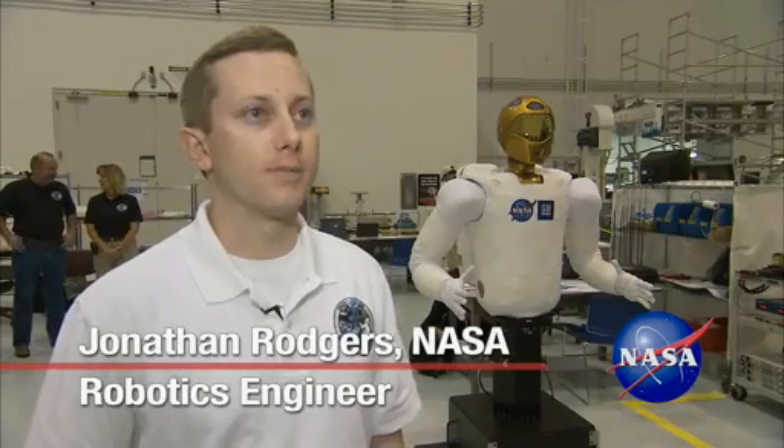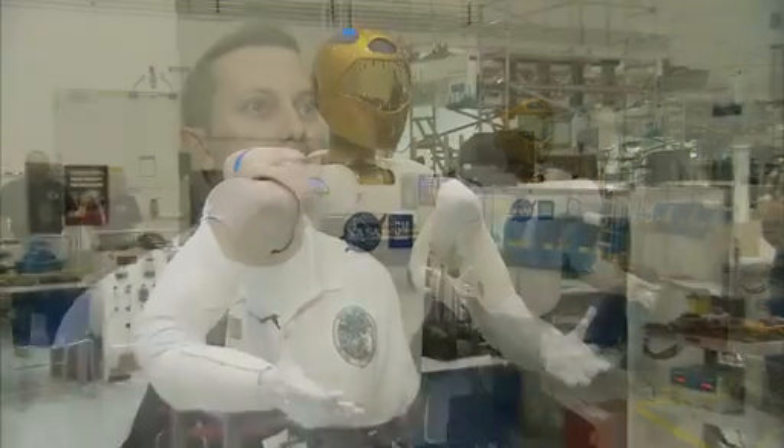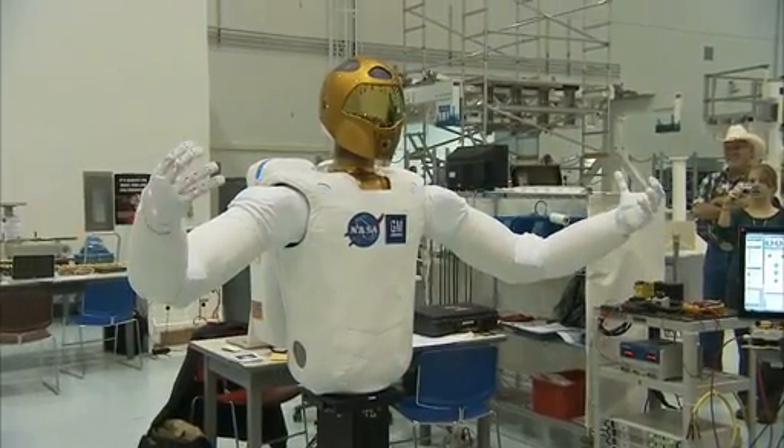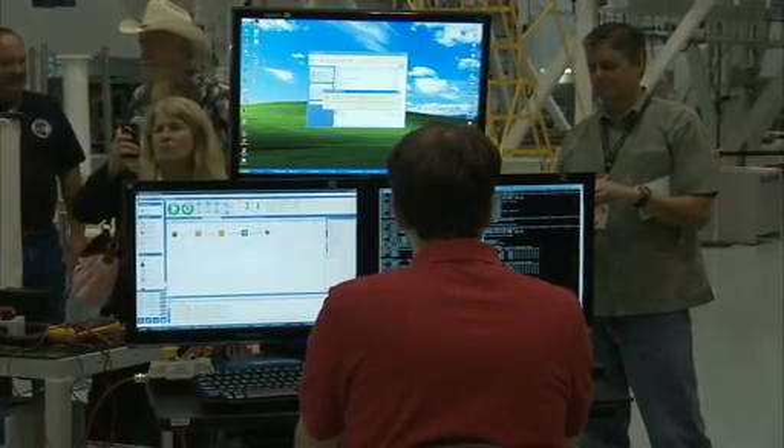Our ultimate goal is to send the robot EVA, be able to set up work sites for the astronauts, and take care of mundane, boring and dull tasks. That way the crew doesn't have to go through all the trouble to get in their spacesuits and take the risk of going outside. Before it gets to go outside the station, there will be plenty of tests and lots of work inside the station to confirm R2 will work as intended.